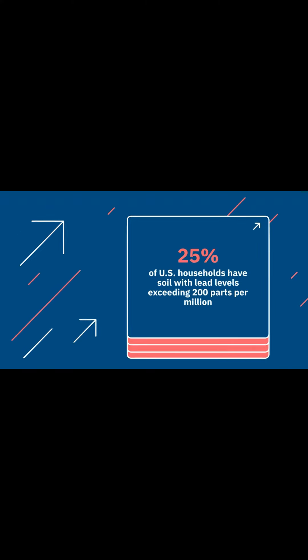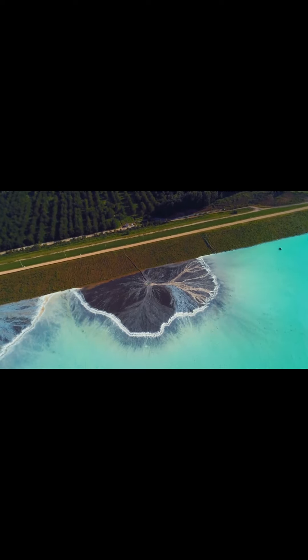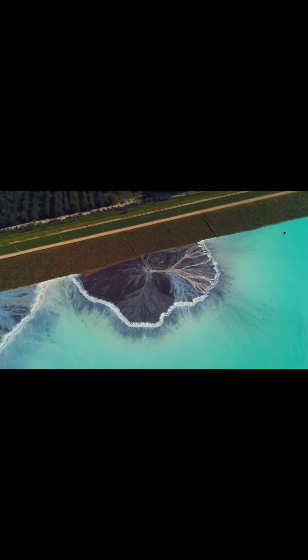A new study reveals that 25% of U.S. households have soil with lead levels exceeding the U.S. Environmental Protection Agency's updated threshold of 200 parts per million. This alarming statistic highlights a significant public health issue affecting millions of Americans.